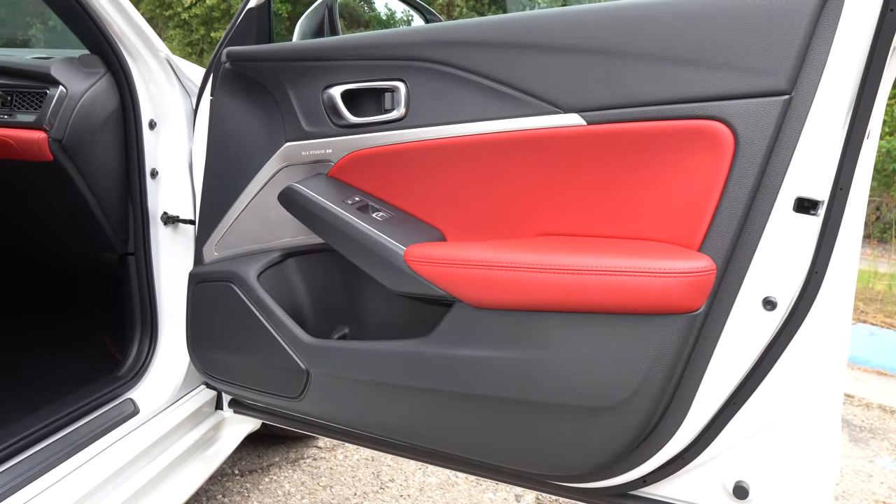One area where the Acura Integra Type S lays the smackdown on competition is the cargo area. Just hit the button under the Acura badge and you're greeted by 24.3 cubic feet of space with rear seats up; the rear seats fold 60-40 if you need more. This simply outclasses the BMW, Mercedes-AMG, and Audi S3 in trunk space. Now let's go on throttle in this Acura Integra Type S.